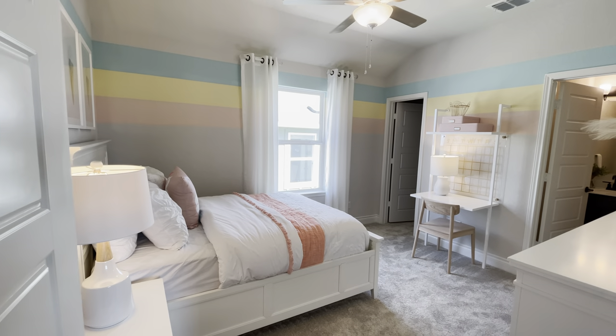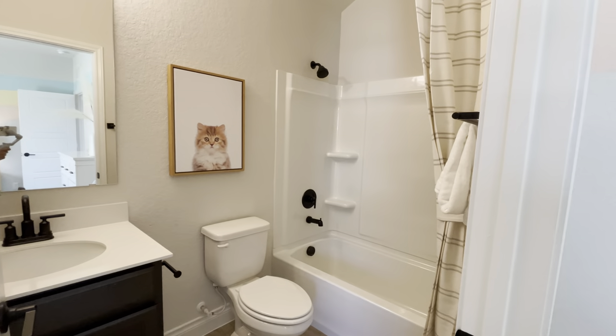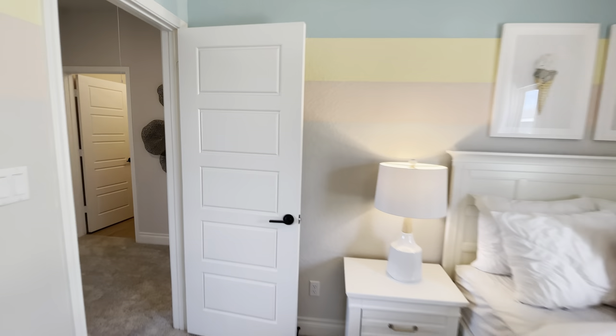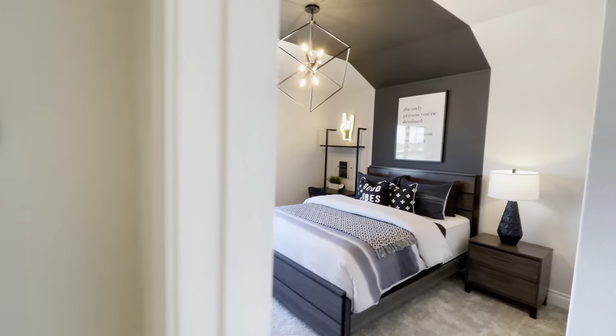This is bedroom number two — let's head on inside and check out the little bath that they have, perfect for the kiddos. They've got a nice little small closet in here as well.